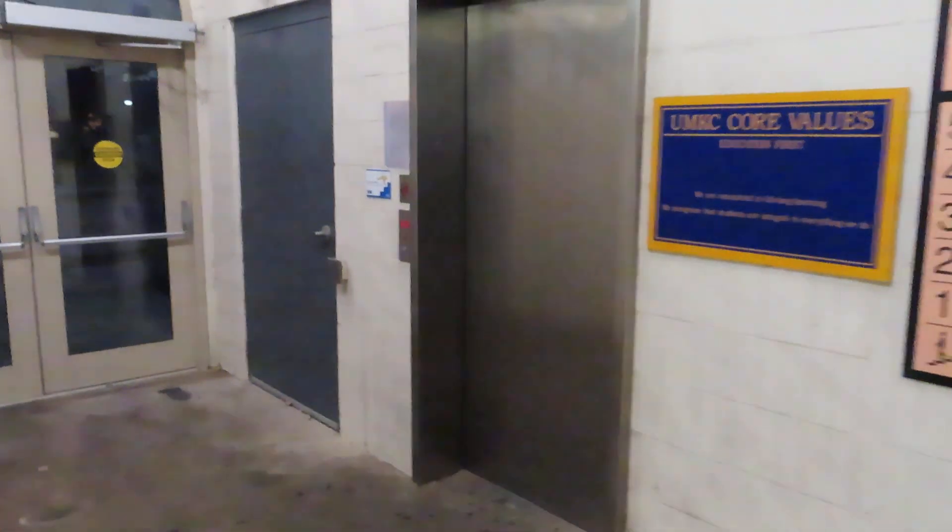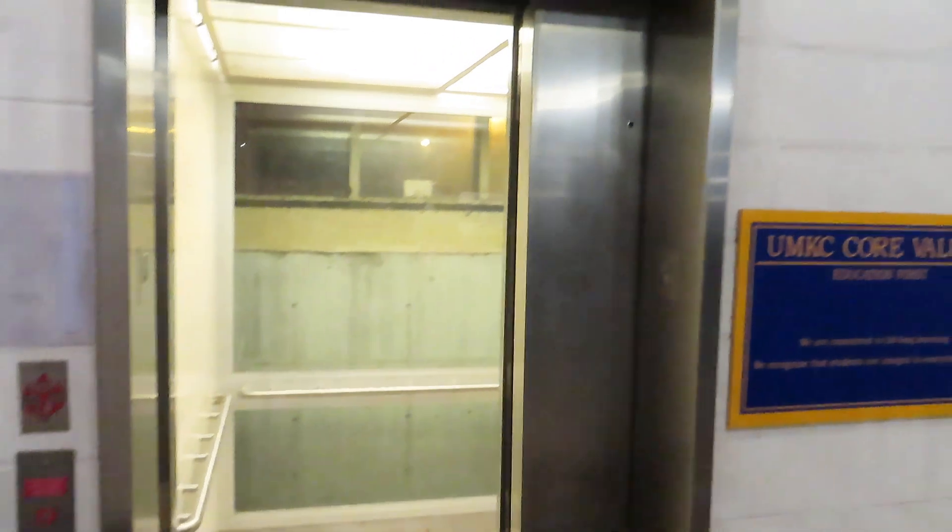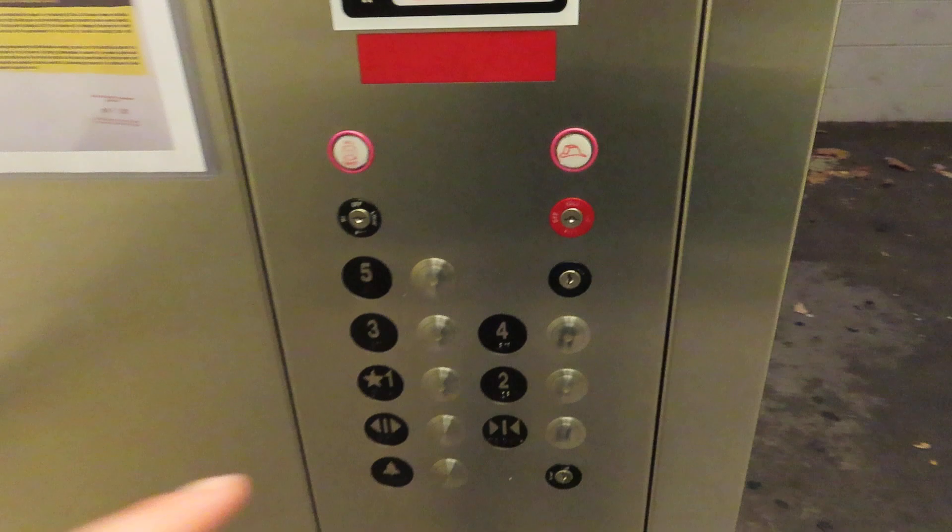This is the Oliveret Rock Hill Hall, UMKC. Sorry, this is a Rock Hill parking garage.